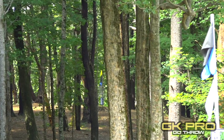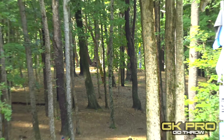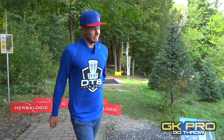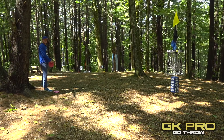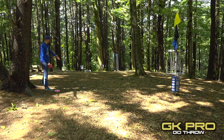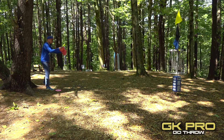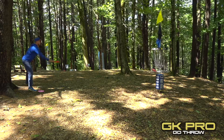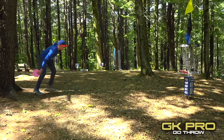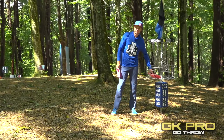Oh, that might be an ace run — come on! Oh my gosh, that was so close! Chose my seven-speed here — didn't really want to give it too much of an ace run because you can skip down the hill. A lot of people will go distance driver here, but I'm just trying to stay accurate. Another tough par three to get — if you can give yourself a look on this basket, you're pretty happy.